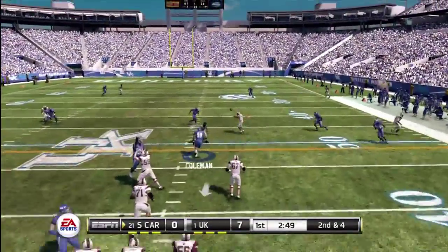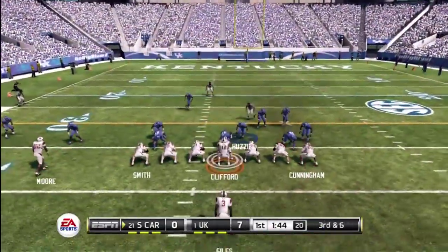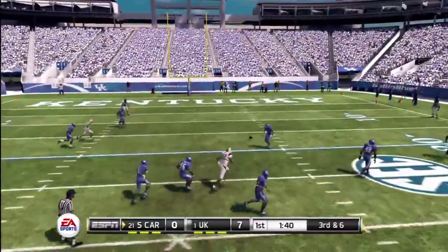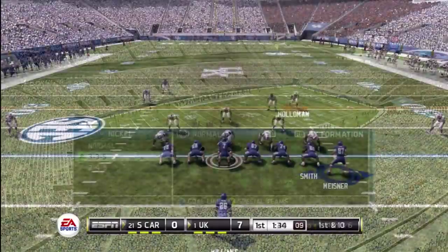Clifford set to go to the air. He makes a catch and has a first down — still might be bringing some pressure here. Looking for his man, incomplete, and he misses his wide receiver there. Yeah, you're right, this is an area that he's struggled with.